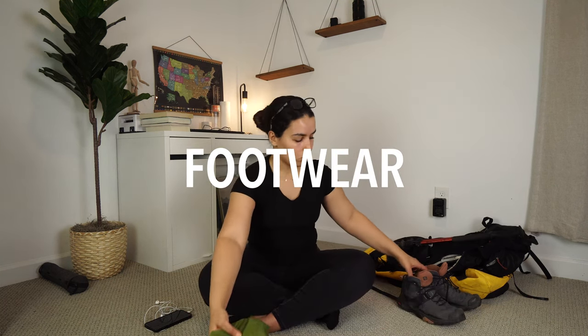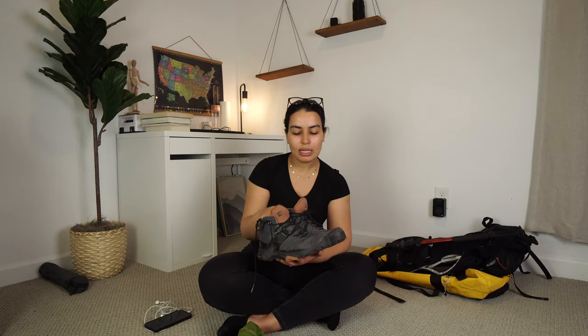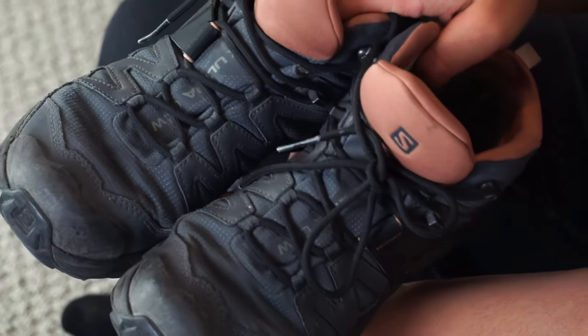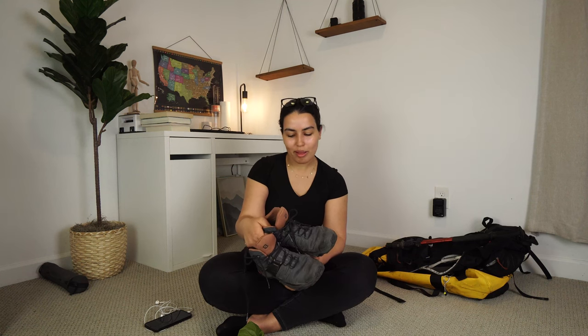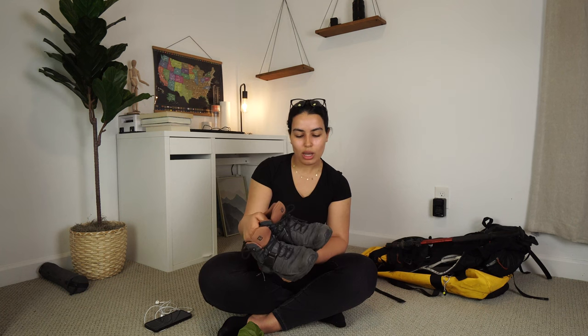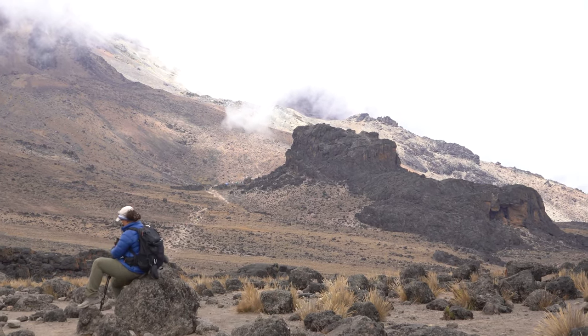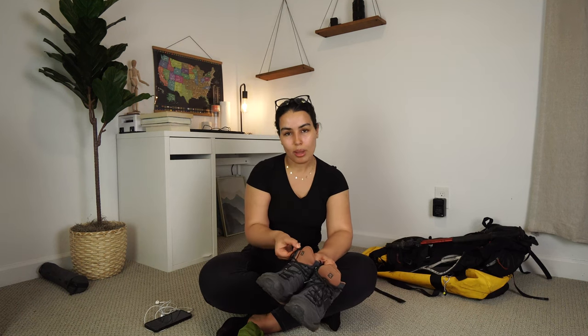Now let's talk about shoes. You need two pairs. The first is your main hiking boot — I'm using the Salomon Ultra X Mid Gore-Tex for women, bought specifically for Mount Kilimanjaro. They're waterproof, very comfortable, and have good grip. When buying hiking boots, make sure you break them in on the trail before the climb. I also like to pack an extra pair of laces. The second pair is something comfortable to wear around camp — sneakers, running shoes, or approach shoes.